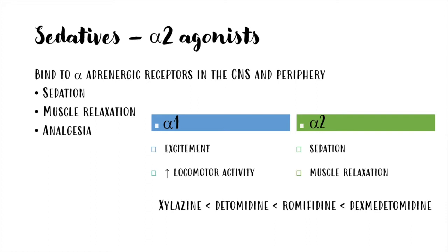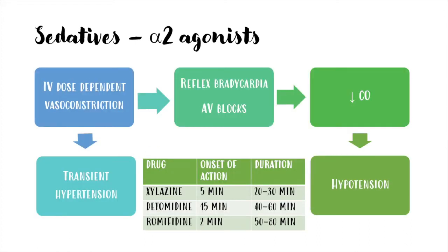Here you can see them in order from the less selective, which is xylazine, to the most selective, which is medetomidine. At the moment of administration, they provoke dose-dependent vasoconstriction, so there is a transient hypertension. The vasoconstriction causes reflex bradycardia, and there can also be atrioventricular blocks. Cardiac output decreases, and at the end there is hypotension. In the table, you can see the most used alpha-2 agonists in horses with the time of onset of their action and their duration.